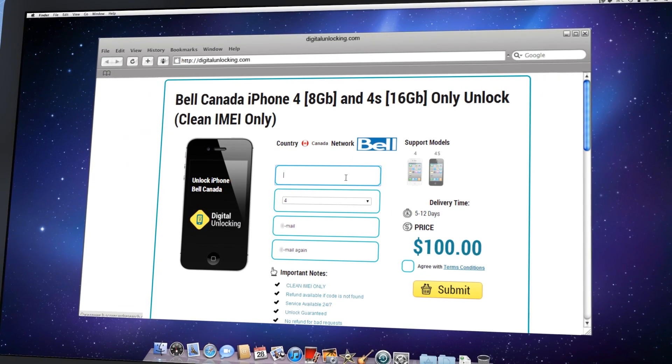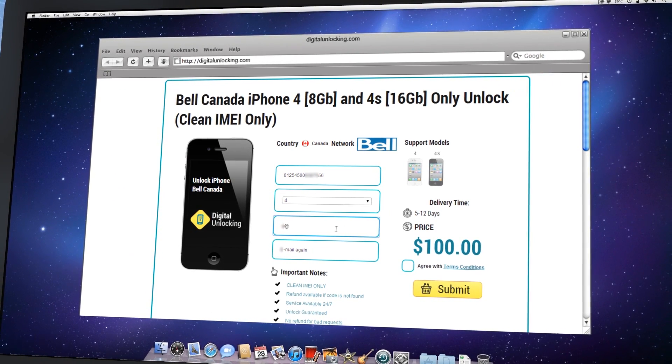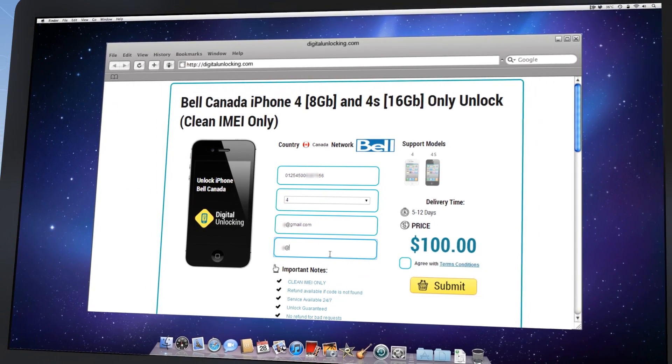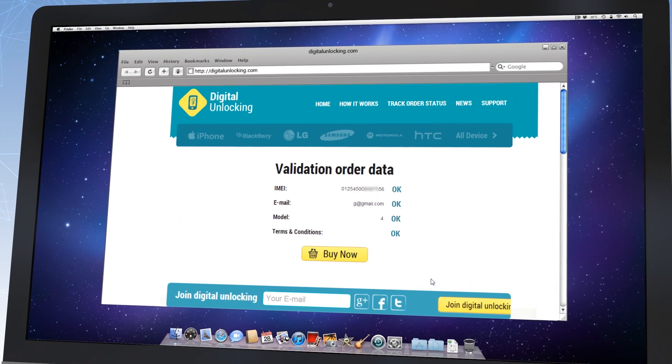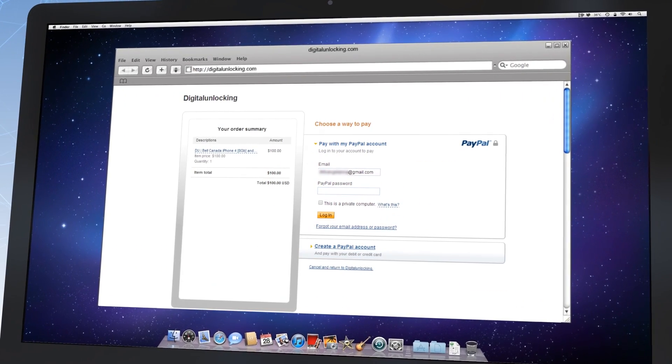Fill in the order form with required information like IMEI, iPhone model, and email. Check the selected data twice and if everything is okay, click the Buy Now button. You will be redirected to the payment page.